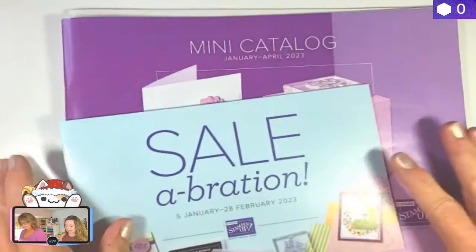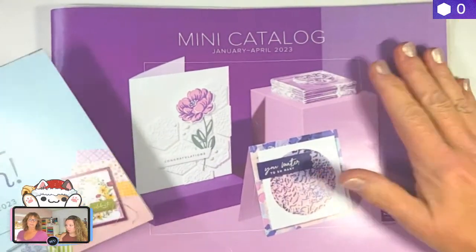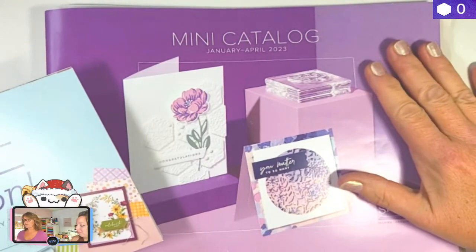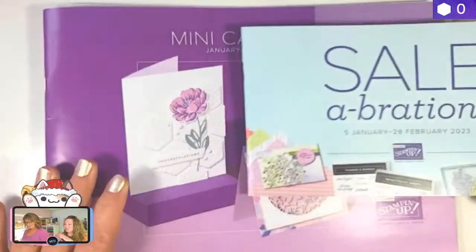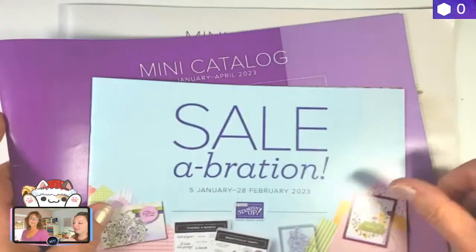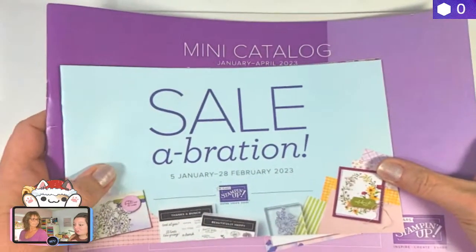If you guys do not have a demonstrator and do not have a catalog coming to you, let us know — we'll get one out to you. We can't show you what's inside this one, but if you want to look for yourself, we can send one off to you. Just leave a comment or message us.